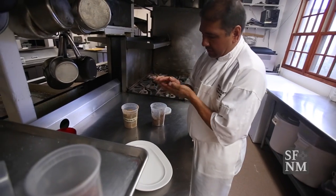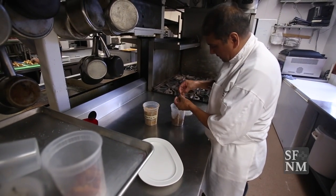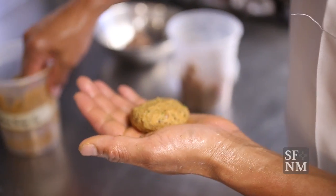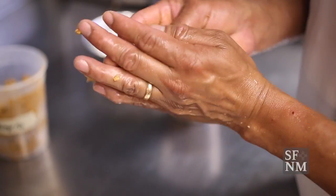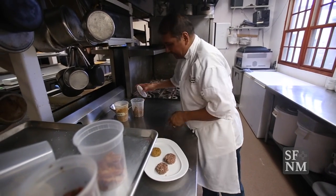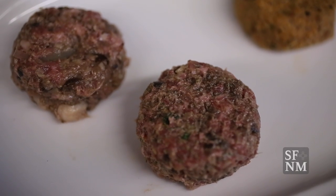One of the burgers is a lamb burger made with shiitake mushrooms, served with a jam made with caramelized onions and sundried tomatoes, smoked provolone cheese, and a feta, mint, and yogurt aioli.